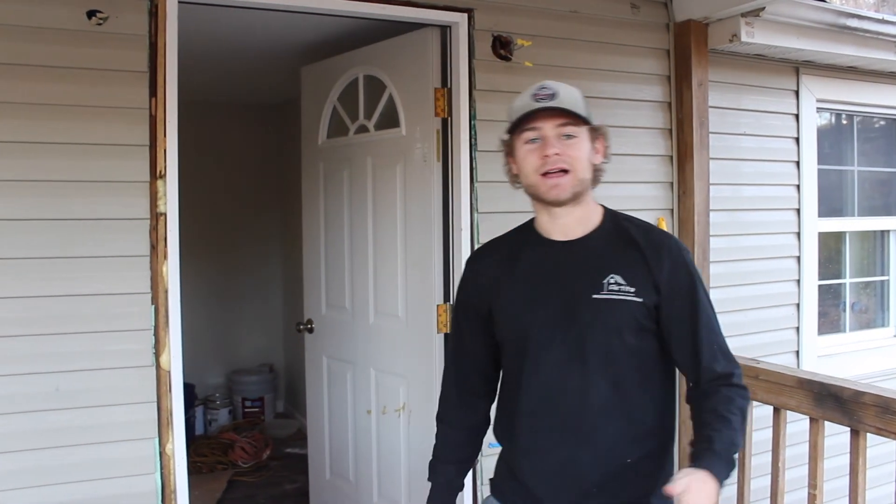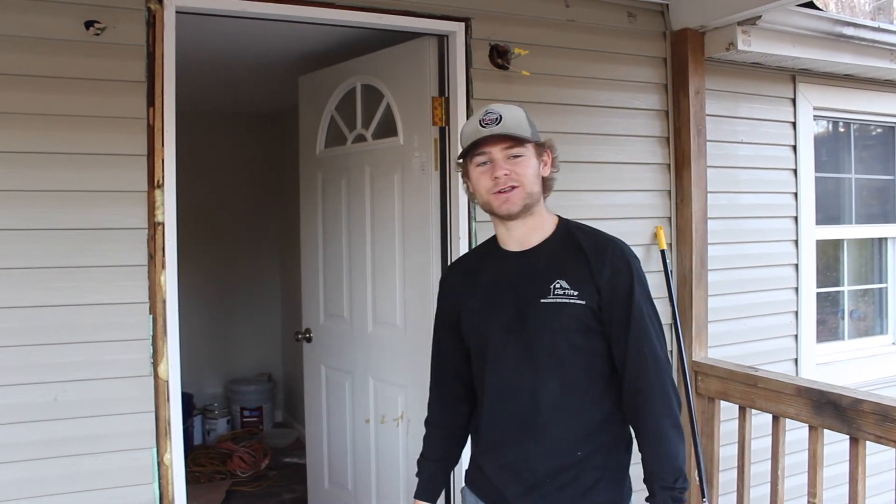Hey guys, my name is Aaron. I'm just going to walk you through a quick house we're redoing out here in Alta Vista.